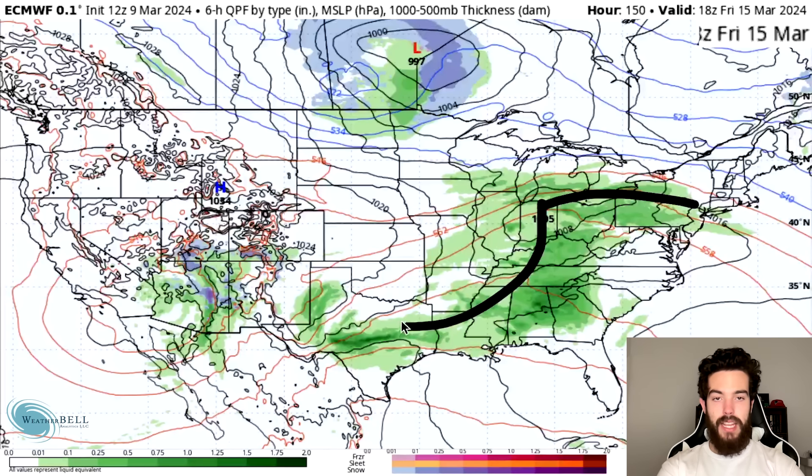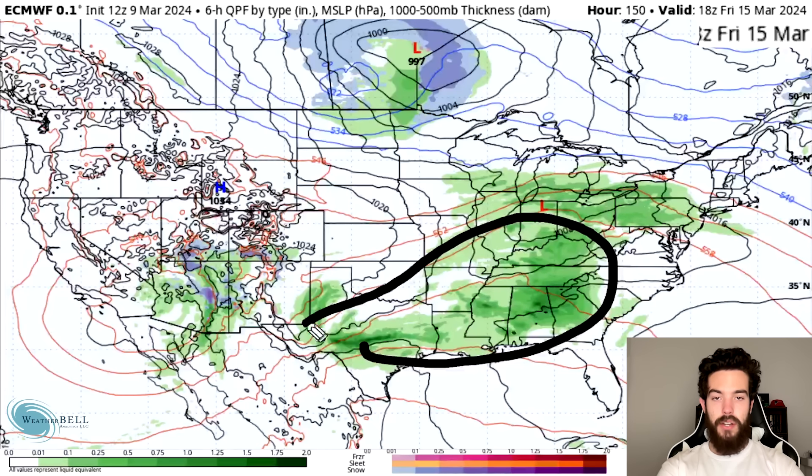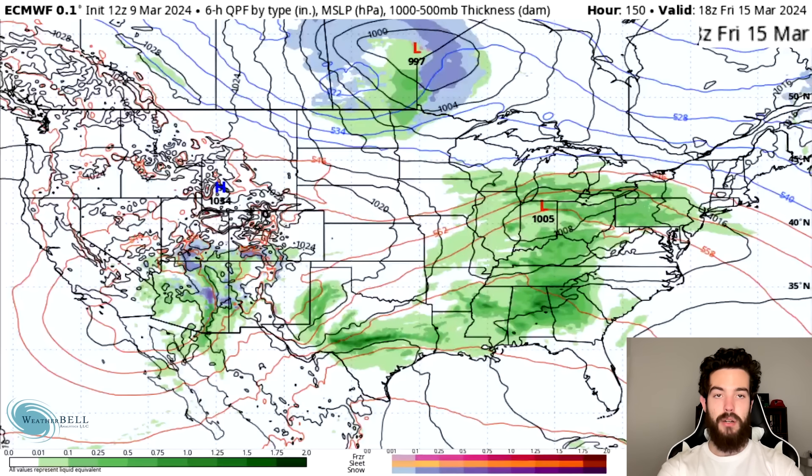By Friday, this system moves eastward and we again have that warm front/cold front dynamic going on along a low now over Indiana. Expect potential thunderstorms especially across Texas, Louisiana, Arkansas, Missouri into Kentucky, Tennessee, Mississippi, Alabama, and even into Georgia by Friday.